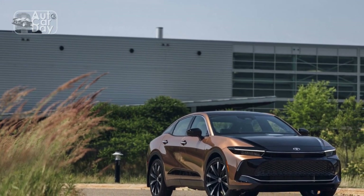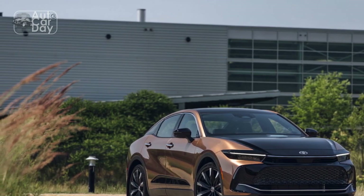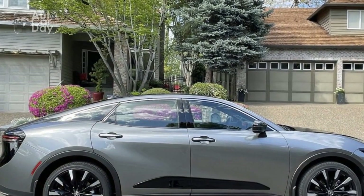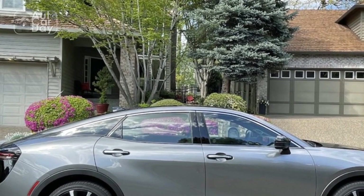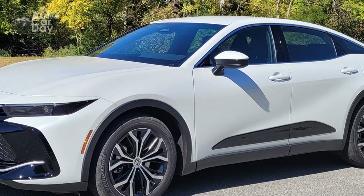3. Complex technology: While the advanced technology in the Crown is a boon, it might be overwhelming for some drivers who are not as tech-savvy, potentially leading to a learning curve. 4. Limited availability: Depending on the region, the availability of the Toyota Crown might be limited compared to other more mainstream models from Toyota.